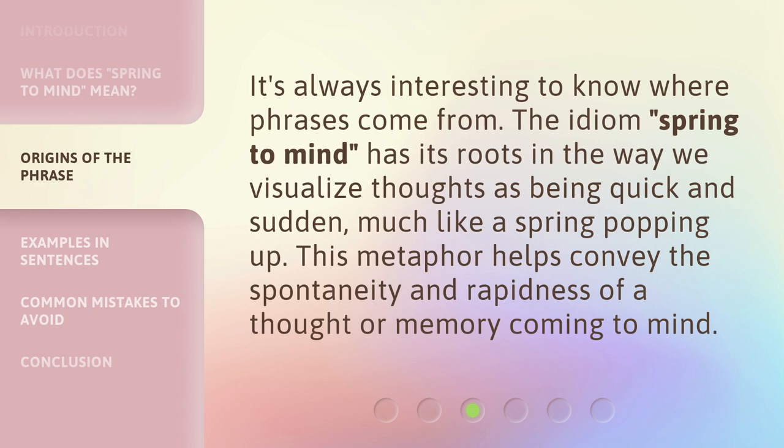It's always interesting to know where phrases come from. The idiom 'Spring to Mind' has its roots in the way we visualize thoughts as being quick and sudden, much like a spring popping up. This metaphor helps convey the spontaneity and rapidness of a thought or memory coming to mind.